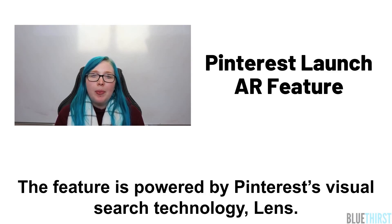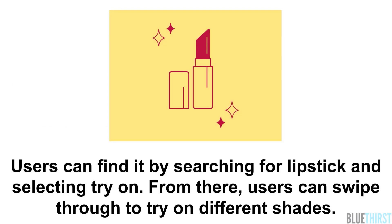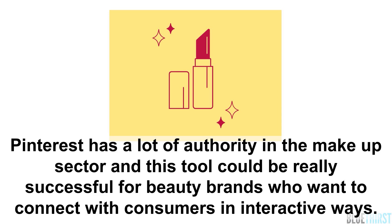The feature is powered by Pinterest's visual search technology, Lens. Users can find it by searching for lipstick and selecting try on. From there, users can swipe through to try on different shades. Pinterest has a lot of authority in the makeup sector and this tool could be really successful for beauty brands who want to connect with consumers in interactive ways.